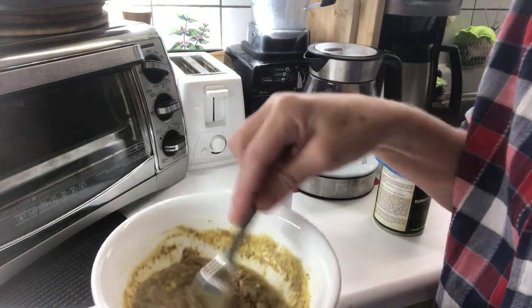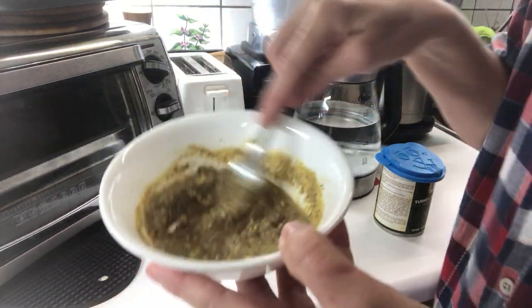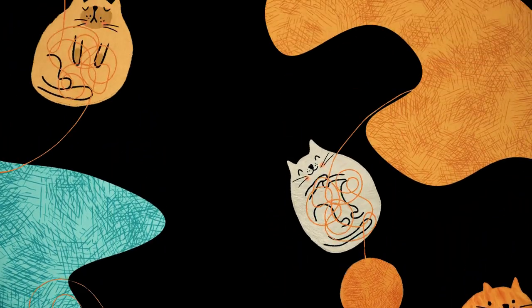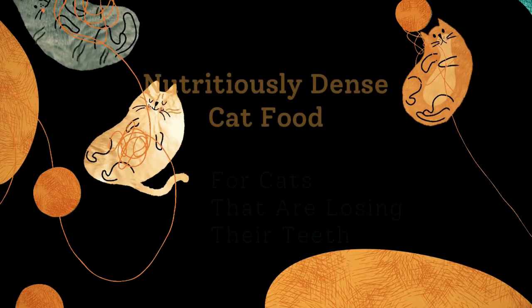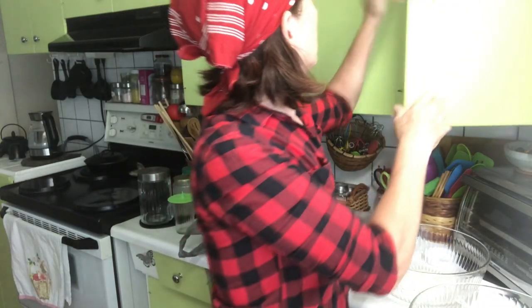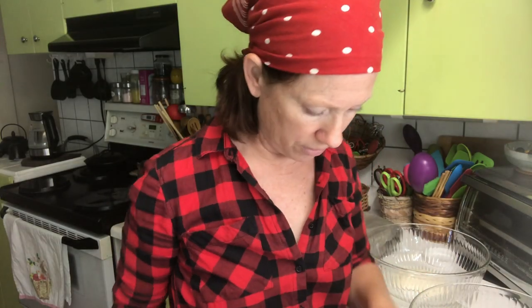Would you eat that? No, I don't think I would either. But my cat Buffy eats it. So what do you do when you have a senior cat that's losing her teeth but she still needs to eat because she's healthy?